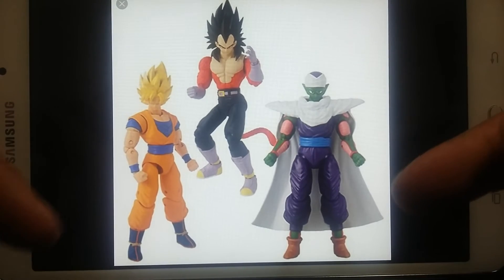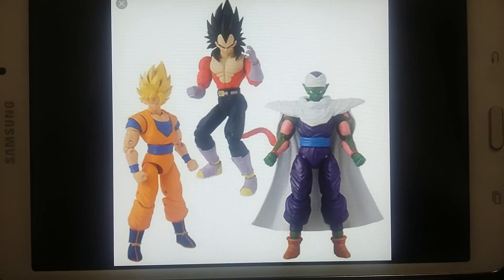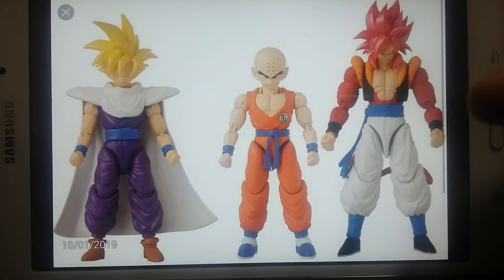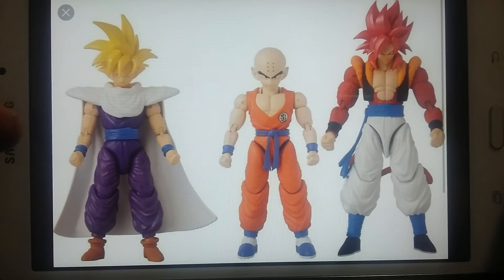A lot of people are not too happy about these two but everybody's wanting that one, so I'm pretty pumped about it. The next set coming out is going to be a Super Saiyan 4 Gogeta, you got a Krillin to add to your collection, and then a Super Saiyan Gohan with the Piccolo cape, which is also pretty cool.